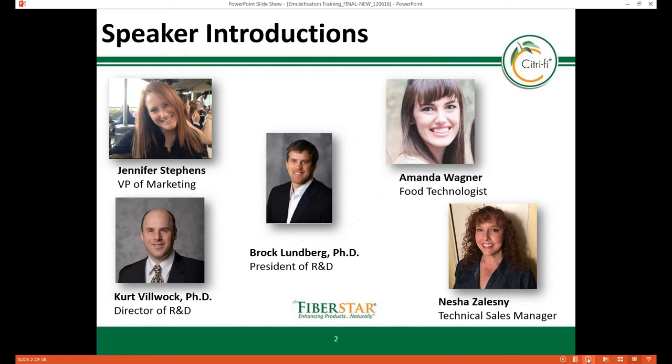Now I'd like to introduce the webinar speaker team. The first speaker is me, Jennifer Stevens. I currently manage FiberStar's Marketing and Communication program, and for about 15 years I've researched R&D, marketed, and sold functional water management ingredients such as starches, gums, and fibers to the human and pet food industries.